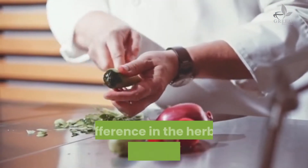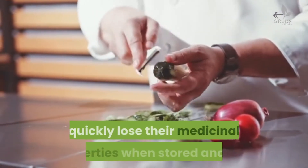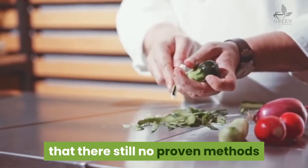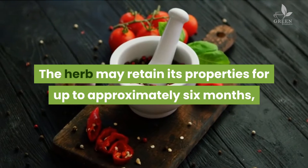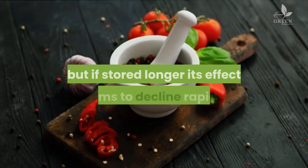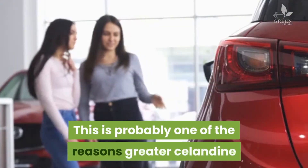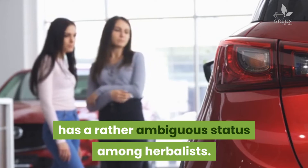When greater celandine is used internally, its medicinal effect is rather unpredictable. This could be explained by the great difference in the herb's quality, mostly because herbal preparations quickly lose their medicinal properties when stored, and there are still no proven methods to stabilize the active ingredients. The herb maintains its properties for up to approximately six months, but if stored longer its effect seems to decline rapidly. This is probably one of the reasons greater celandine has a rather ambiguous status among herbalists.